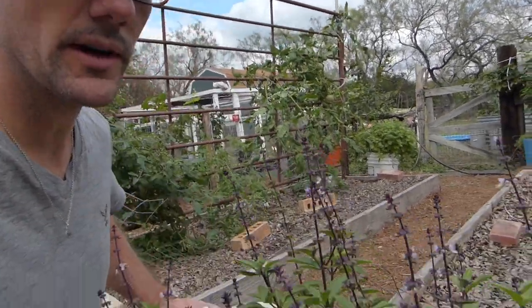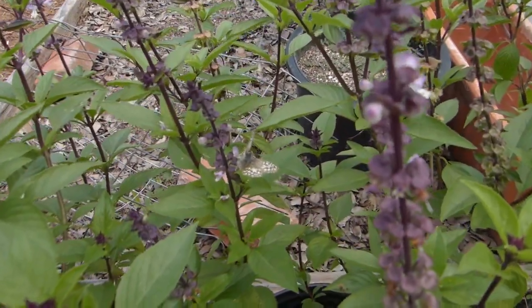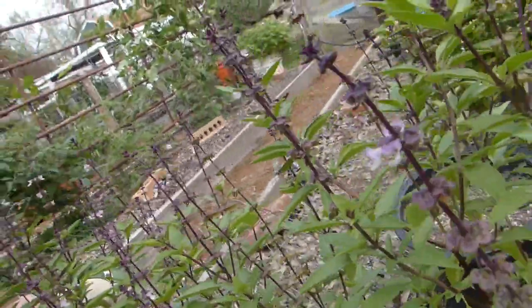Another thing I really enjoy growing to eat and also to share with the pollinators is my basil. Right now I'm growing a lot of Thai basil, and the Thai basil has a lot of beautiful flowers. Oh look, there's a butterfly on it right now.